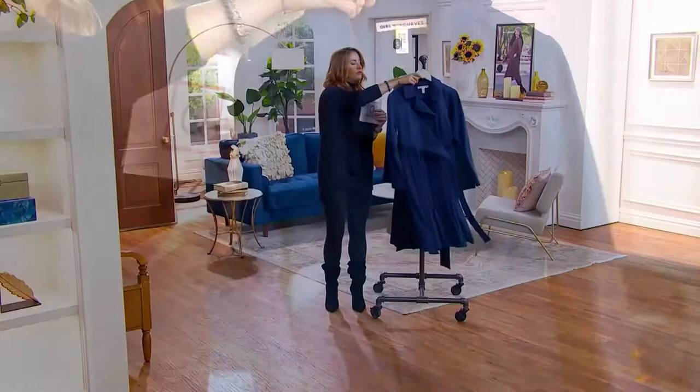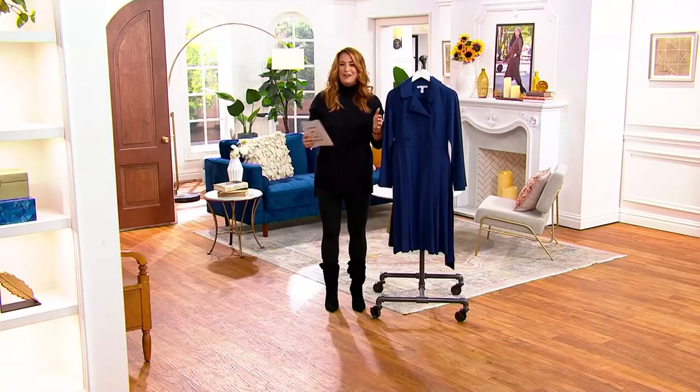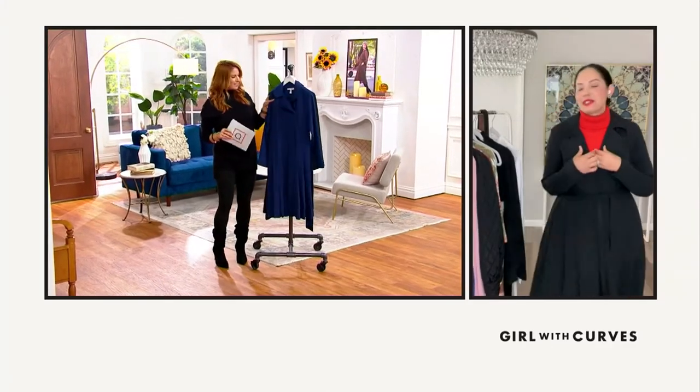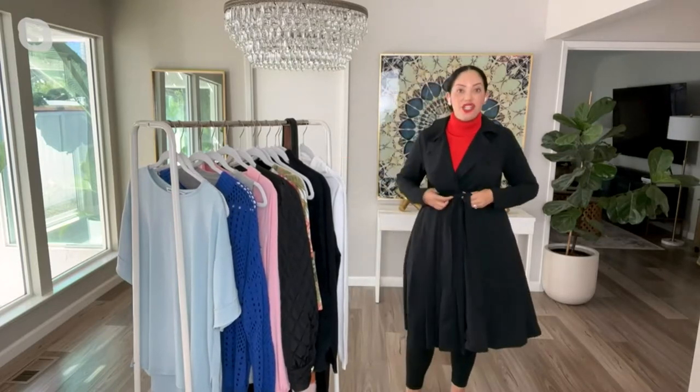Very polished, but also quite practical. Tell me in the one minute we have on this, because it's that limited, Tanisha — what do I do with this? Because it feels like the options are limitless. Absolutely. So I popped it on because I wanted to show it to you as a trench, because even though we're calling it a trench dress, I love this just as a jacket.